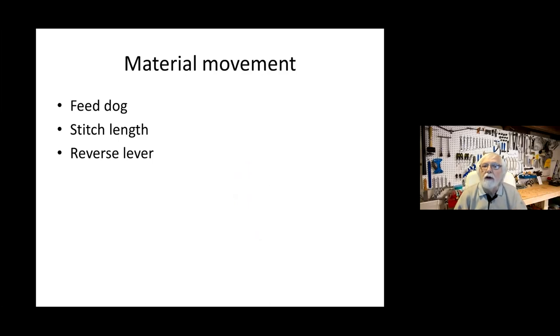All sewing machines work exactly the same way — it doesn't matter what kind or who made it; the basic principle is identical on every machine. The material itself needs to be moved. This is done by a serrated metal piece that sticks up at the bottom where the material sits. If you run the machine without material, you can see it coming up, moving toward the back, then coming down, moving forward — it rotates like that, and every time it comes up and moves to the back, it moves the material to the next stitch location.